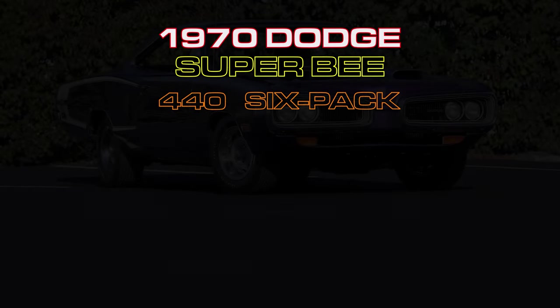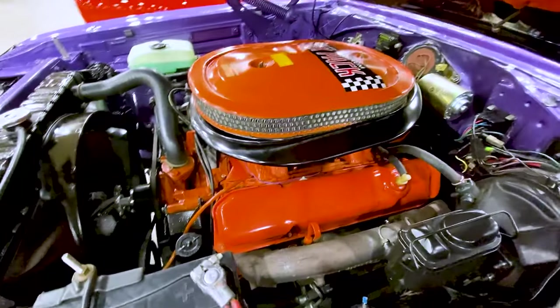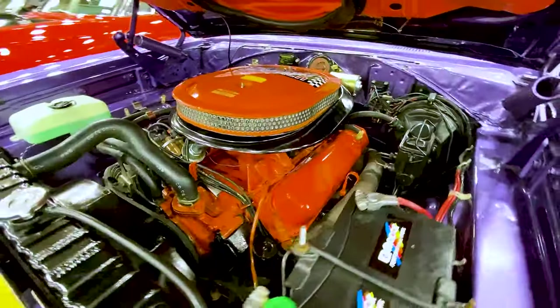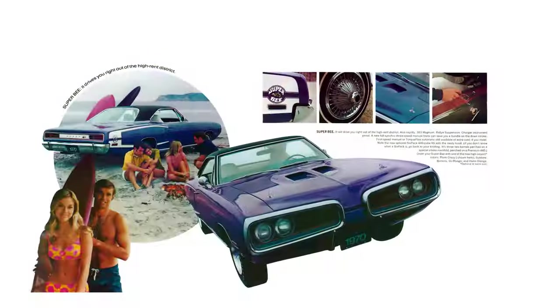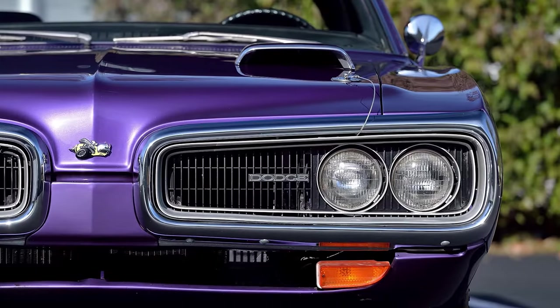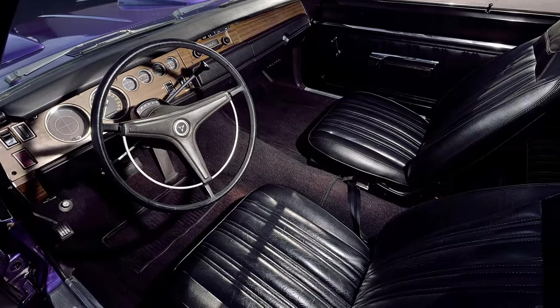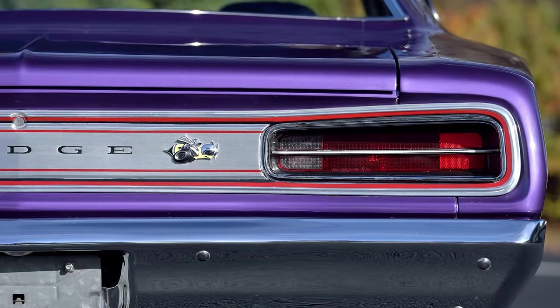Grabbing the number 8 spot is the Dodge Coronet Superbee with the 440 cubic inch 6-pack, good for 390 horsepower. The Superbee was Dodge's low-priced muscle car. Savvy muscle car enthusiasts knew that low-priced also meant stripped down, which meant less weight, which meant go faster.